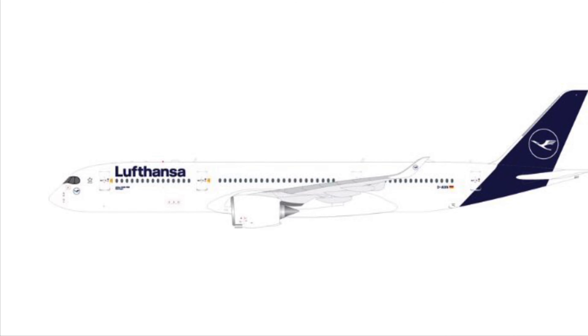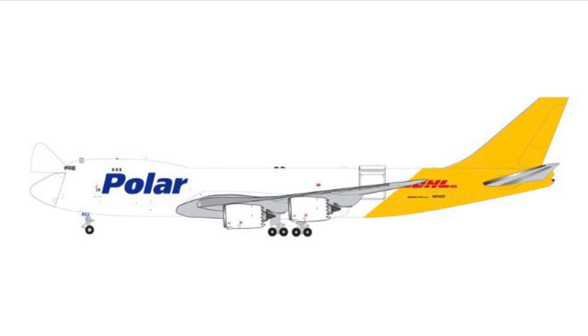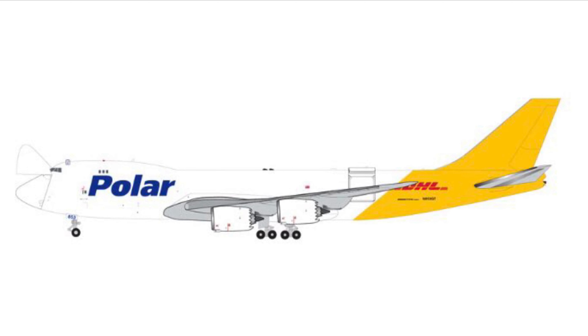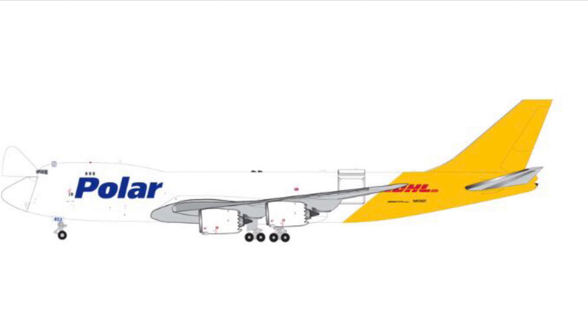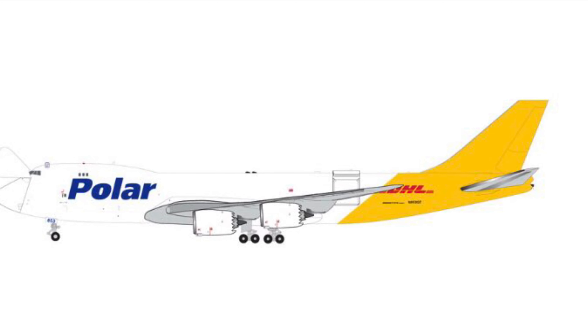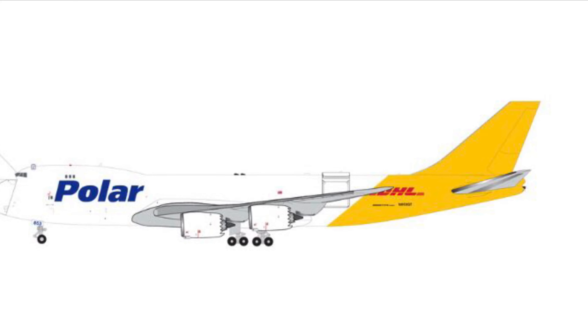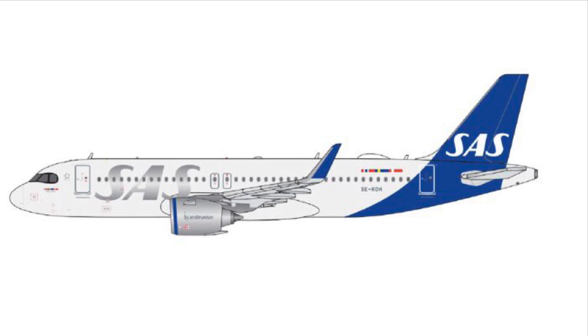Next we have another really nice one — the Polar Air Cargo 747-8F in the operational doors open/closed configuration. I've been looking for an excuse to get a 747-8, and this is a really nice model, so I might just get this one.